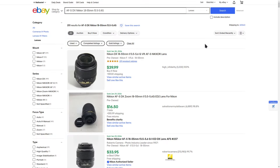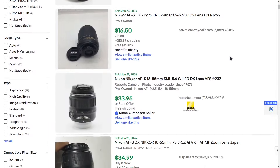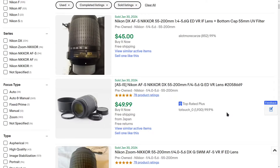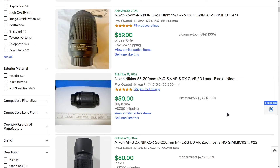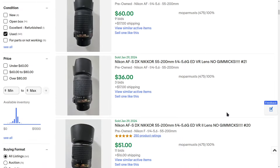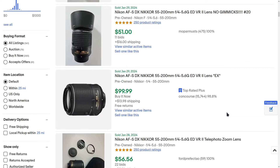Here is the kit lens — the only thing you want to look out for is that it has VR. Prices are pretty inexpensive. The 55-200mm is going to be the next most common lens; it was sold with the camera as part of a two-lens bundle, so it wouldn't be unexpected to find it sold along with the 18-55 and the camera. It's better for telephoto — things further away, portraits, things like that.